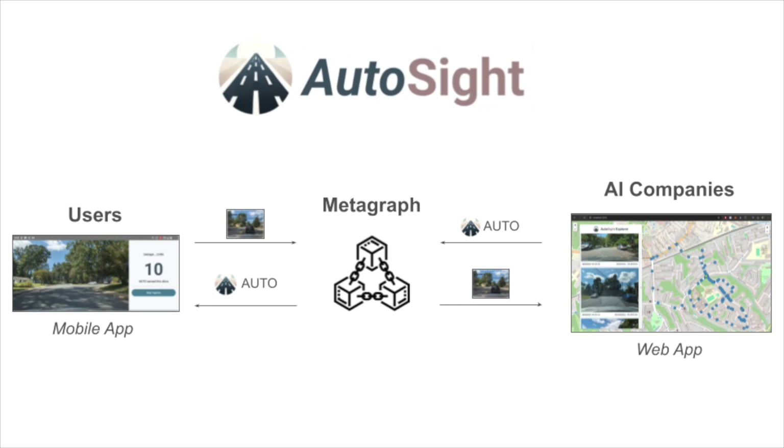Users are rewarded auto-tokens for each image uploaded to the Metagraph. AI companies use the Autocyte web app to browse images on a map, then pay auto-tokens to download the imagery for use in their training, burning the tokens in the process. Auto-tokens can be traded on the open market, and the token's value will be demand-driven as AI companies seek to buy them from the users they were rewarded to.